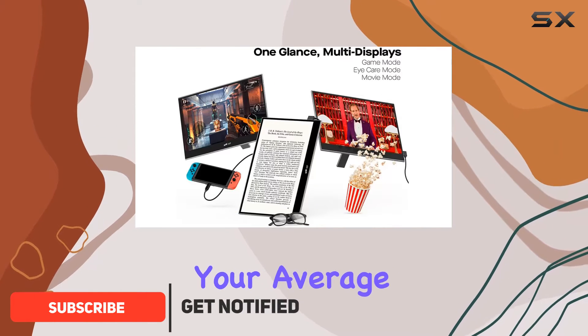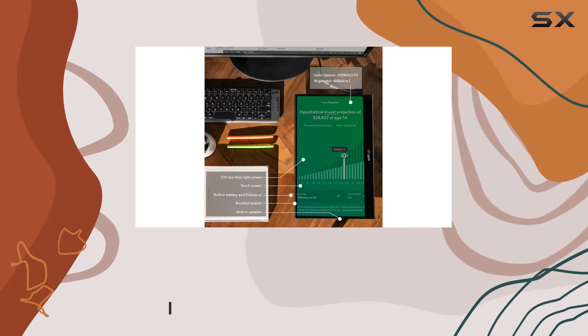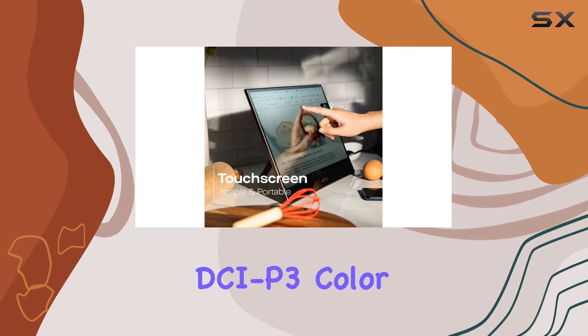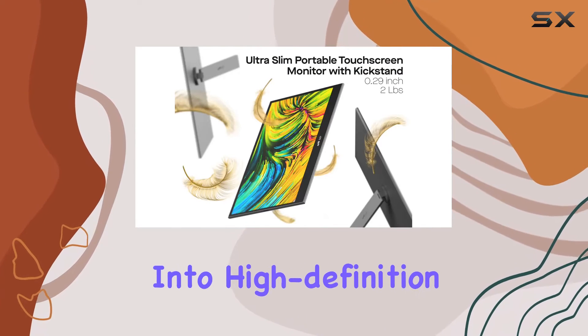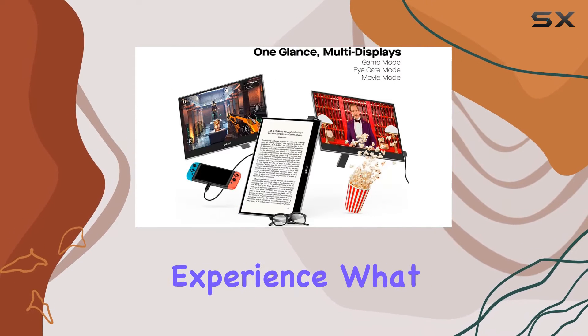Now, this isn't your average portable display. It's a 15.6-inch OLED touchscreen marvel that boasts a stunning 1920x1080 resolution, delivering 100% DCI-P3 color accuracy and an impressive 100,000 to 1 contrast ratio. Whether you're into high-definition entertainment or gaming, this monitor promises a truly immersive experience.